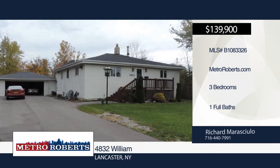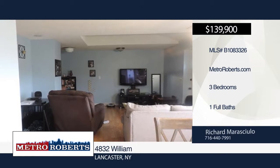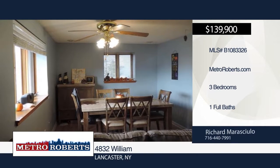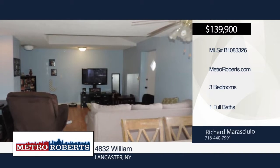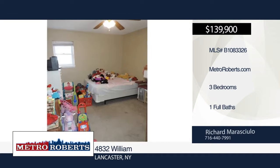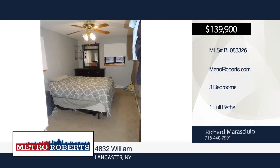Come and see this great three-bedroom, one-bath Lancaster home. Features include updated electric, first-floor laundry, and generous room sizes. It's situated on a private wooded lot with a new driveway and sewer line to the street added in 2016. Richard has the keys and would love to show you everything in person. Call today to schedule your private showing.